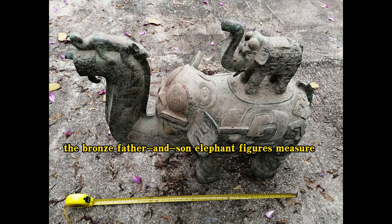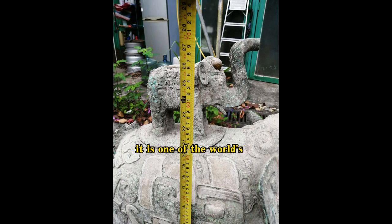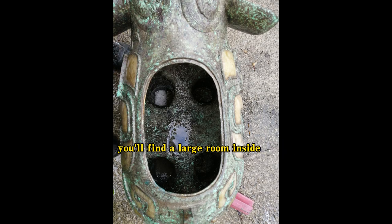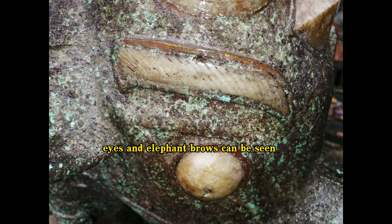The bronze father and son elephant figures measure 87 centimeters in length. It is one of the world's tallest bronze elephant statues, standing at 70 centimeters. After cleaning it, I can clearly see the Ho-Tang jade and the bronze elephant figure, both of which appear to be alive. When you lift the lid of the miniature elephant, you'll find a large room inside. The exquisite carvings of the Ho-Tang jade elephant eyes and brows can be seen clearly after a quick rinsing.